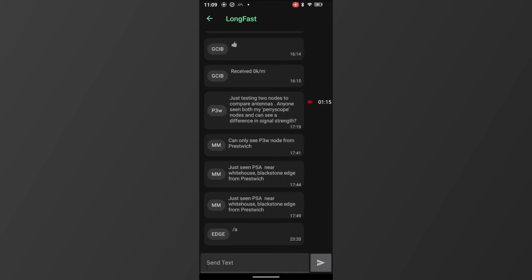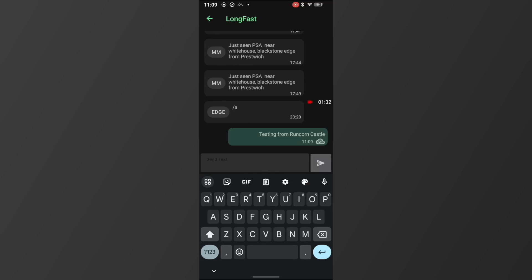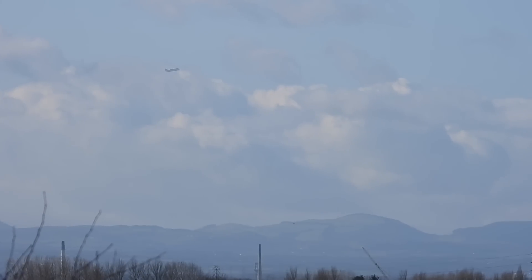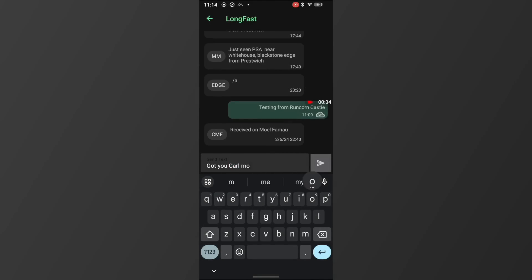The first thing to do is put out a test message on LongFast, the channel where everybody monitors. While I waited for a reply, I set my coordinates to the castle and changed the name of the node to Ringway Runcorn Castle. As you can see, we have a response from Carl over on Moel Famau, a 555m high peak that lies within the Clwydian Range in North Wales, 42km away to the west. When I checked my node list, the lighthouses weren't showing, which wasn't too encouraging, but sure enough after a bit of a wait they appeared.